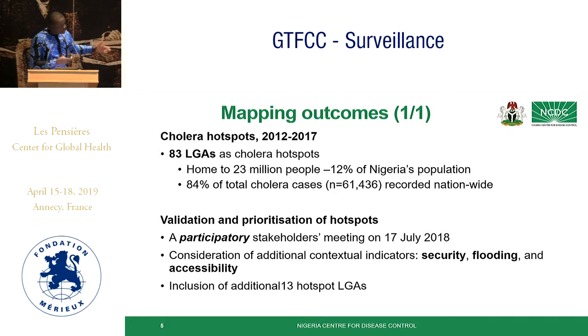In addition to this exercise, we held a stakeholder meeting to validate and prioritize the hotspots, similar to what was done in Zambia. It was participatory in that we invited both community health workers and major partners like WHO and the Primary Healthcare Development Agency. During this stakeholder meeting, we considered additional contextual factors: security, susceptibility to flooding, and accessibility. This resulted in the inclusion of an additional 13 hotspot local government areas.